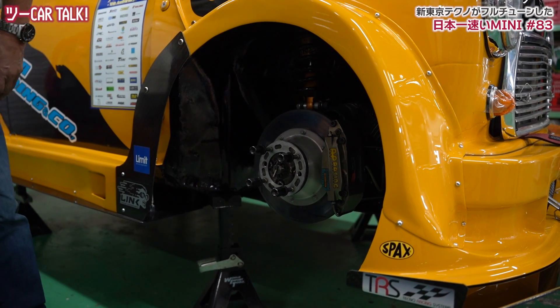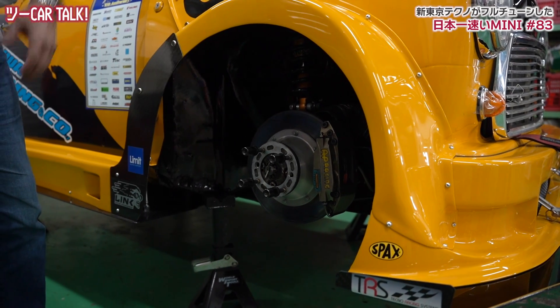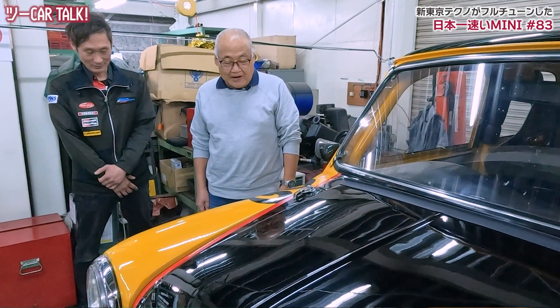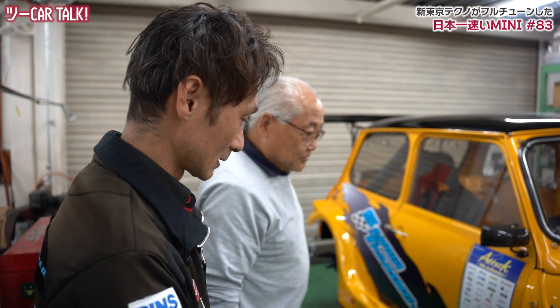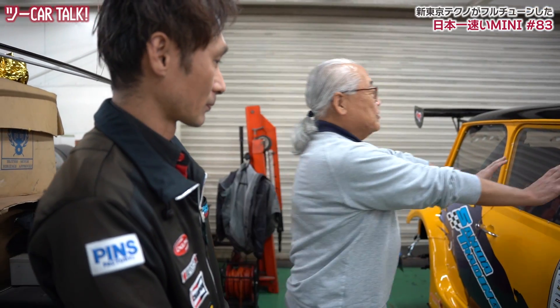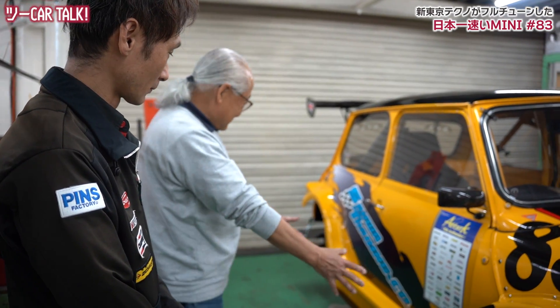フロントは13インチのホイールですね。13インチ、まあ限度なんでしょうね。そうですね、このブレーキを収めるためには13インチになっちゃう。結構大きいもんね、普通車だもんね。ノーマルのミニから比べると大きいと思います。10インチのホイールと見たらおもちゃみたいに小っちゃいですよね。ストッピングパワーもしっかりしてる。ほらエアロパーツもしっかり付いてますね。